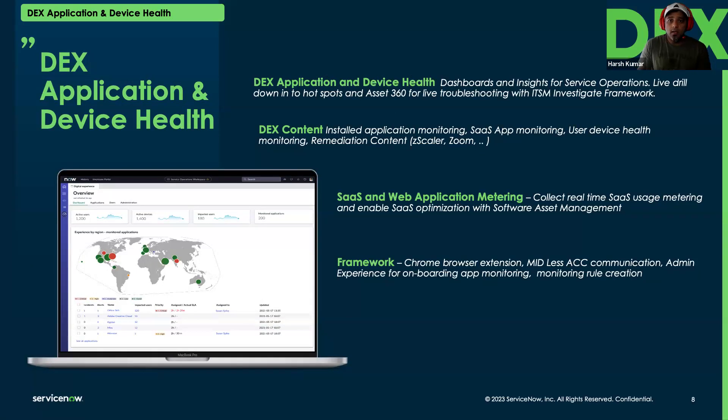Moving on to the Application and Device Health product — this is mainly focused on providing live metrics from end user devices back to ServiceNow. This includes monitoring installed applications, SaaS applications, the device itself, and the network. The framework components include the agent client collector, which is a unified agent, as well as a Chrome plugin, with future support planned for Microsoft Edge browser. There are a number of use cases this product can address.